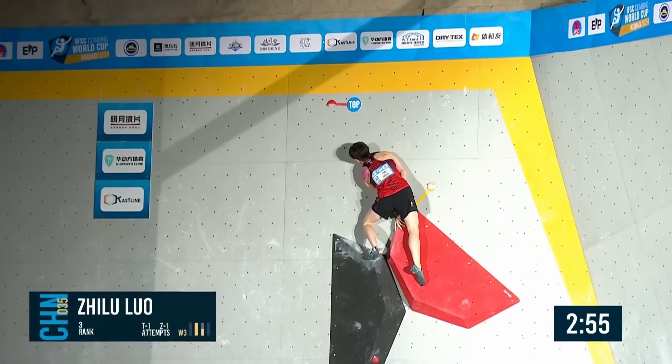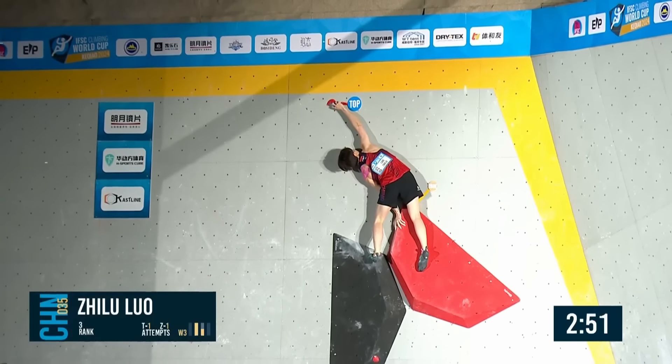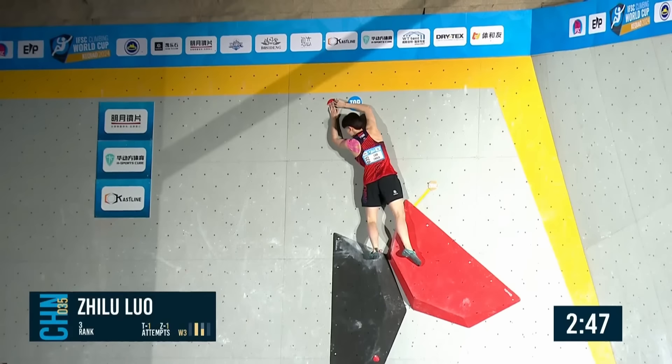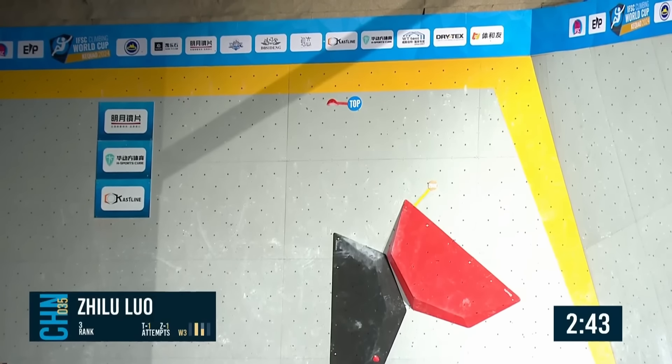Will it be thumbs? Come on. Something on this top — this is a scary move. That's one thumb — needs to match. Flash! Oh my goodness, she does it! A flash! That was awesome. She comes down — what a comeback she is having after that first boulder.